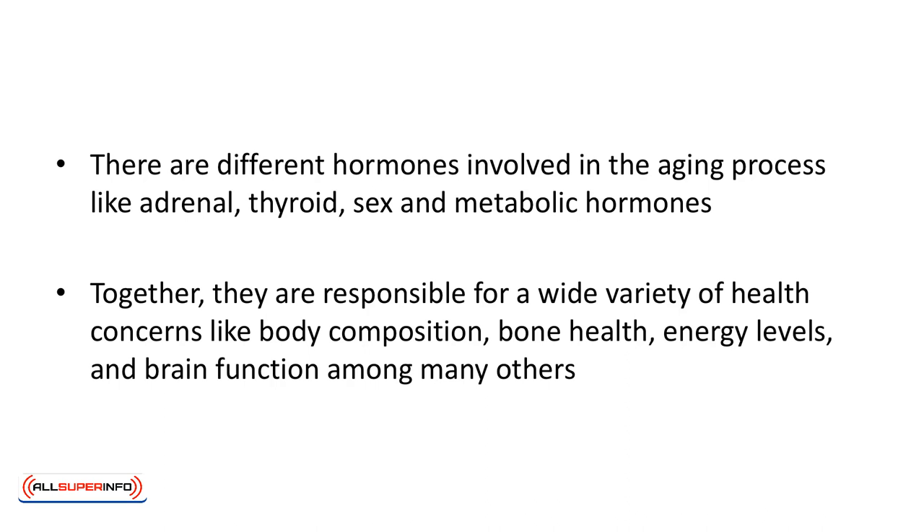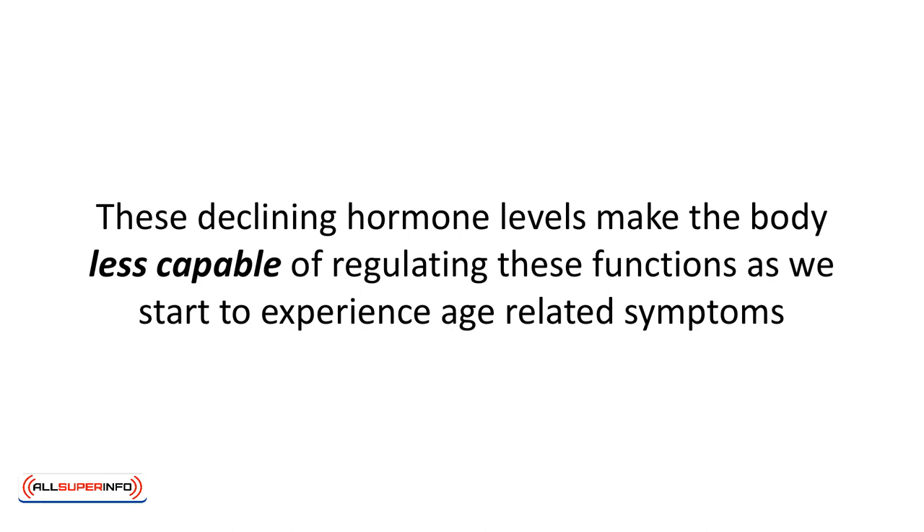Together, these hormones are responsible for a wide variety of health concerns like body composition, bone health, energy levels, and brain function, among many others. These declining hormone levels make the body less capable of regulating these functions as we start to experience age-related symptoms like cognitive decline, weight gain, lower muscle strength and endurance, as well as dry skin and hair loss.